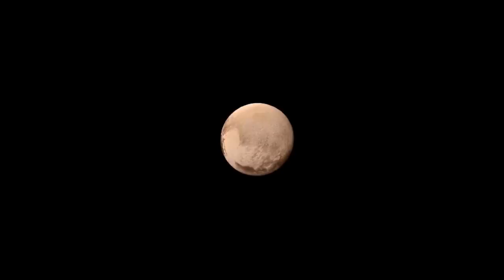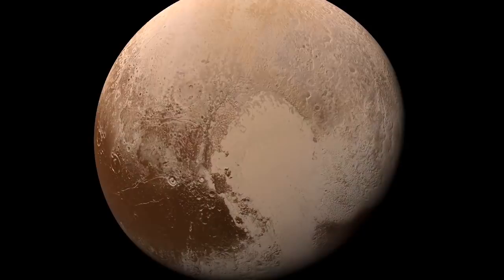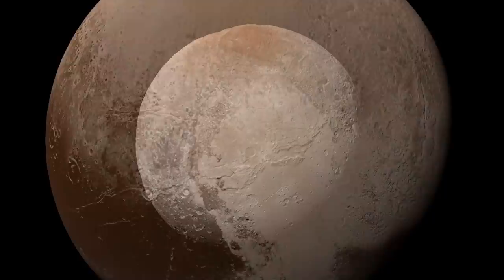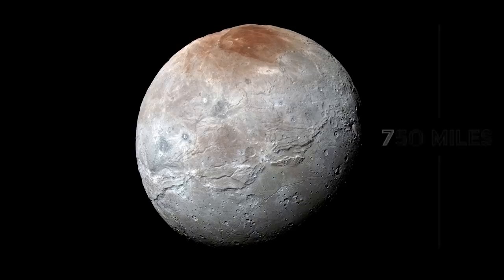As it got nearer to Pluto, the images became more and more defined, with scientists back on Earth getting the first look at details on the surface. On July 10, 2015, New Horizons reported back with data that would go on to make its first major discovery. For the first time, we knew for certain how big Pluto was — the planet has a diameter of 1,470 miles, slightly bigger than estimates had pegged it at before. Charon, Pluto's largest moon, was also given its first definite size: 750 miles in diameter.